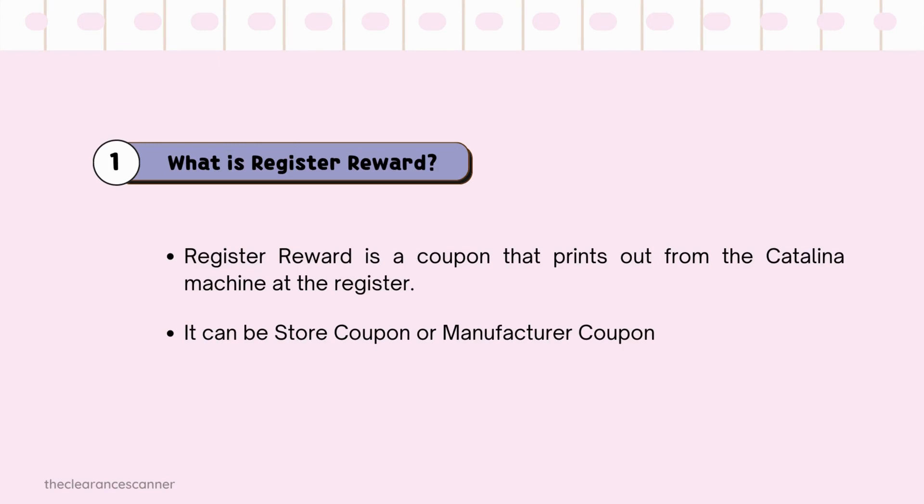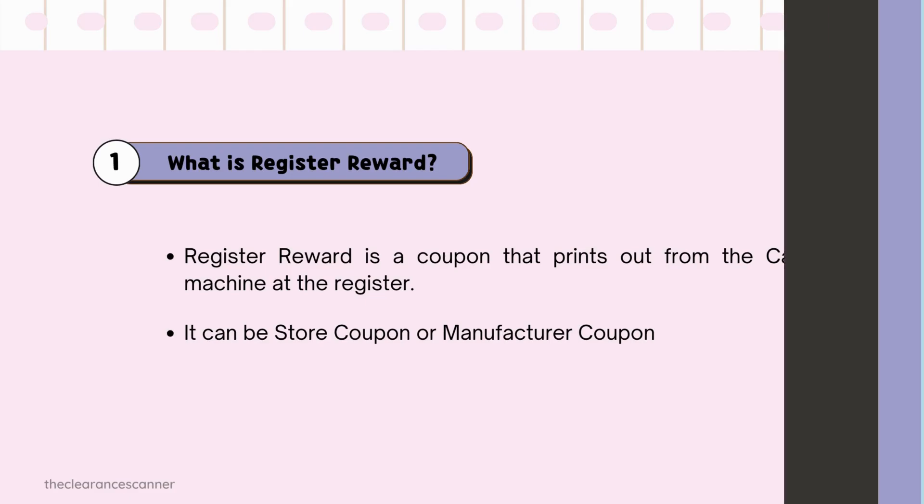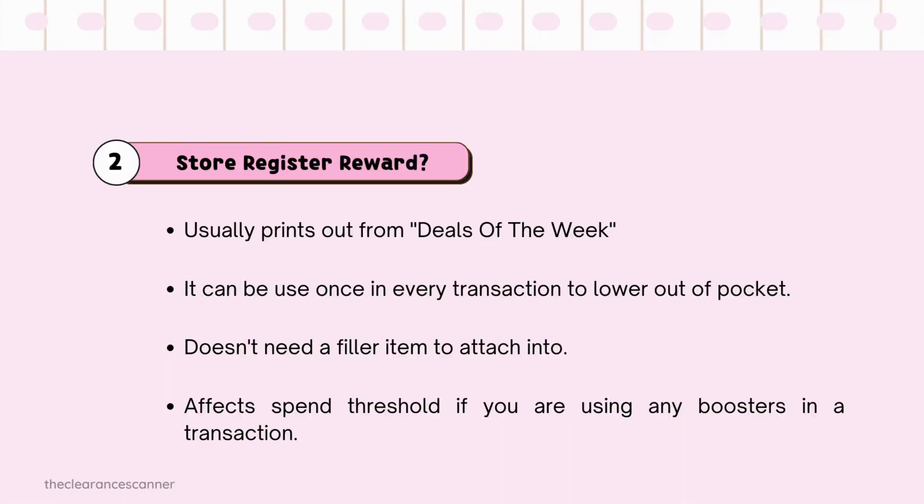RR, or Register Reward, is a coupon that prints out from the Catalina machine at the register. It can either be a Store Coupon or a Manufacturer Coupon. So what is a Store Register Reward?